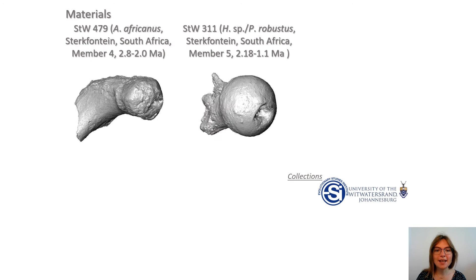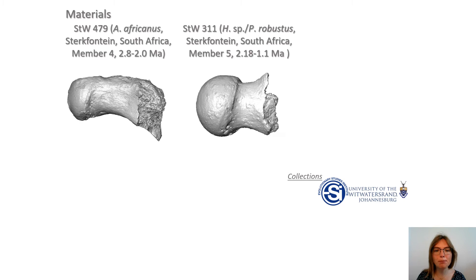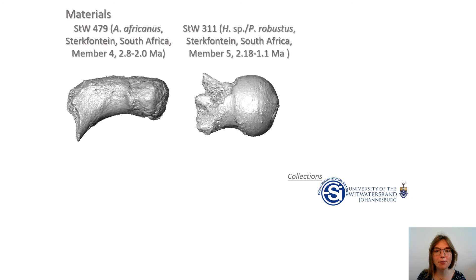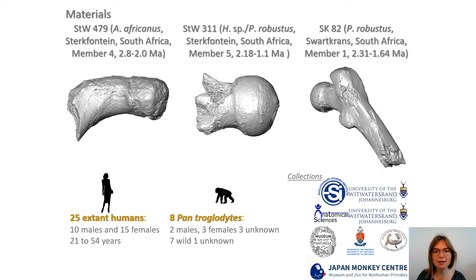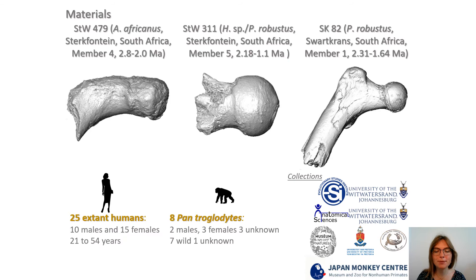We investigated two proximal femora from Sterkfontein caves in South Africa: STW 479 from Member 4, attributed to Australopithecus africanus, and STW 311 from Member 5, suggested to represent either early Homo or Paranthropus robustus. Both fossils are housed and were scanned at the University of the Witwatersrand in South Africa at a resolution of about 30 microns. We compared their functional signals to the evidence from Paranthropus robustus specimen SK82 from Swartkrans, 25 humans and 8 chimpanzees.